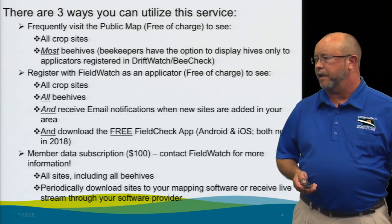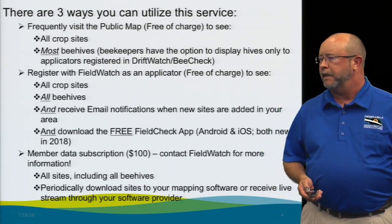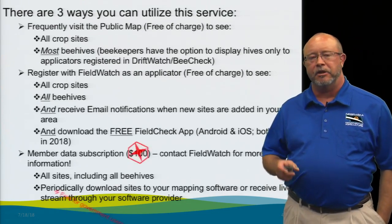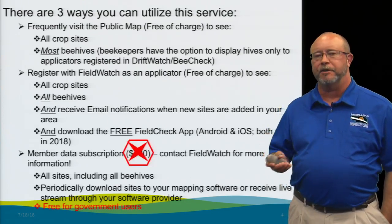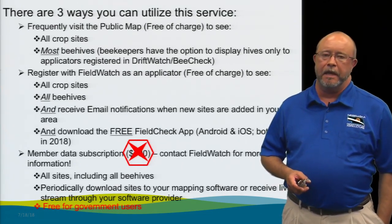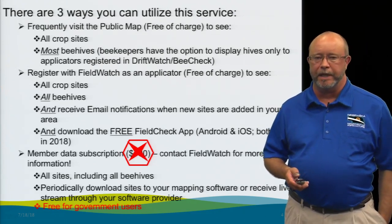The last option is a data membership subscription, which is an annual fee from Fieldwatch. By having that, you'll be able to get these data into your mapping software. This is also free of charge for federal, local, and state government agencies.